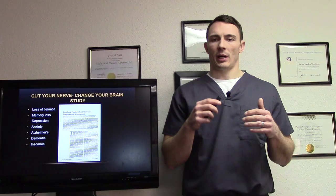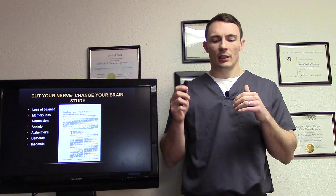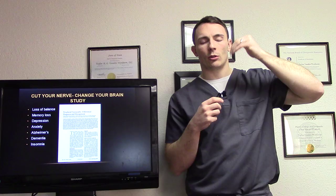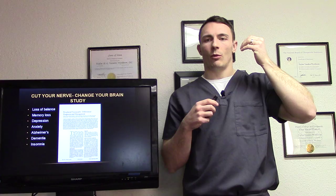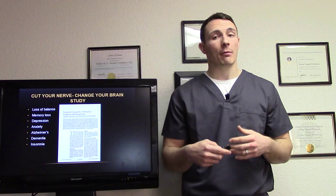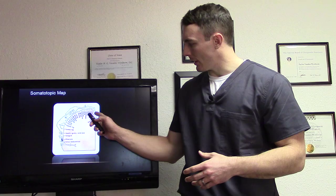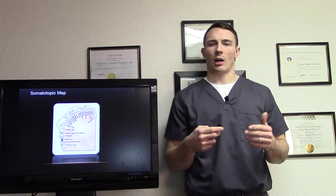When you can't feel your feet, certain things happen to the brain. If you cut the nerve, you change the brain. With peripheral neuropathy specifically, you have what's called a somatotopic map on your brain — different parts of your body are represented on different parts of your brain. When you stop getting signals from part of your body to your brain, that area starts to die off. This correlates with peripheral neuropathy causing loss of balance, memory loss, depression, anxiety, Alzheimer's, dementia, and insomnia. The foot area is represented right in this region of the somatotopic map.